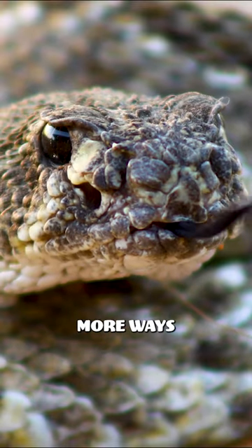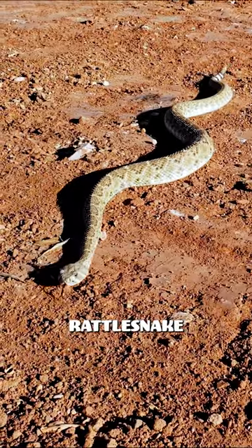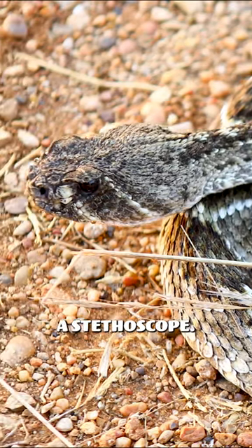The rattlesnake has many more ways of sensing its environment than we do. Its lower jaw is linked through fine bones to its inner ear. With this arrangement, if the rattlesnake places its lower jaw on the ground, it can hear distant footsteps, its jaw acting just like a stethoscope.